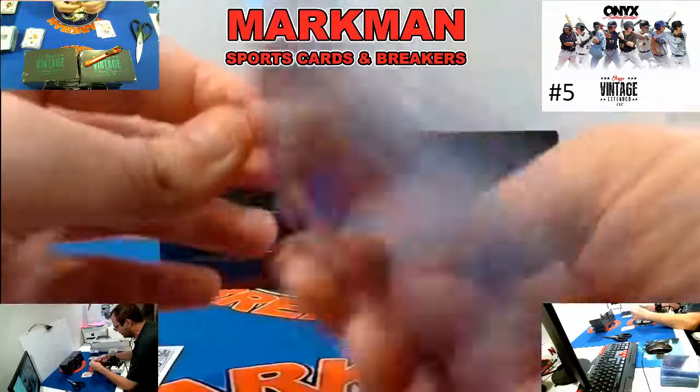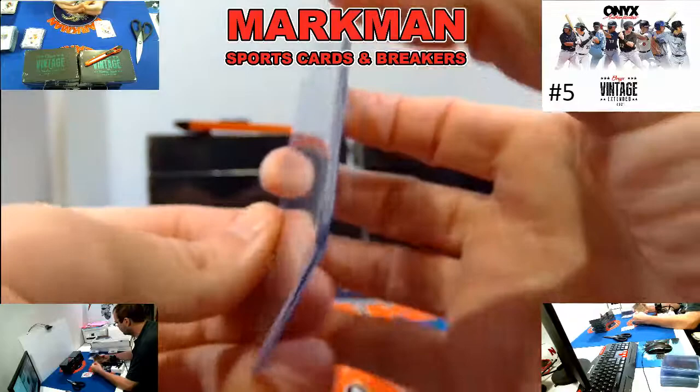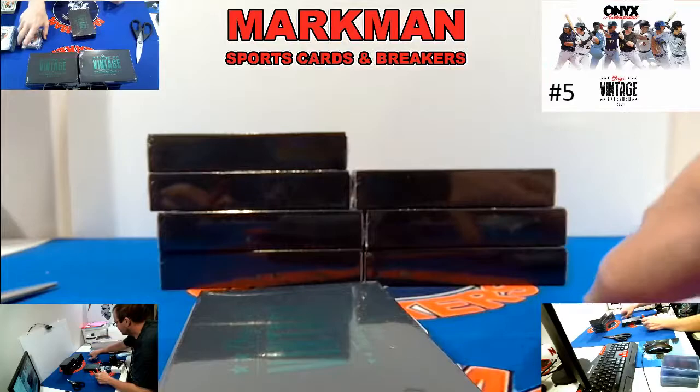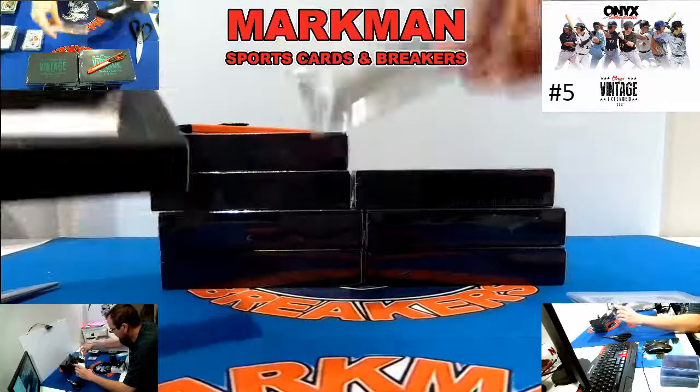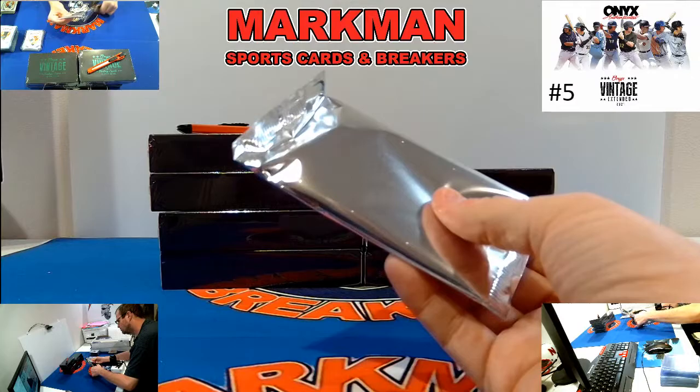The blue are the base autographs, but even they have a print run — only to 400. So just to give you some comparison: Bowman Chrome base autographs have a print run of 1250, then it's the refractor at 500, and then everything goes down. Empty. Box 17.